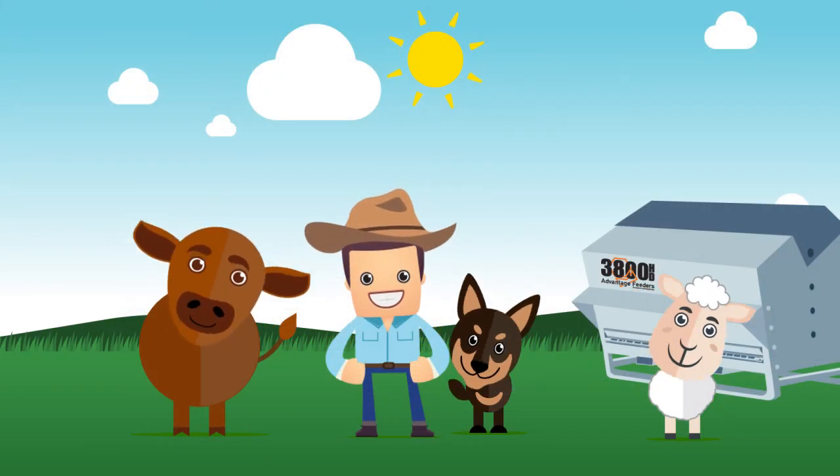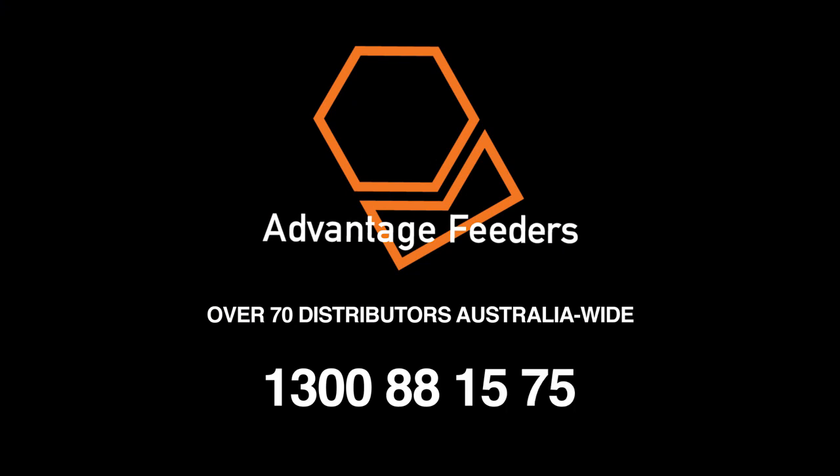Advantage Feeders has over 70 distributors Australia-wide.